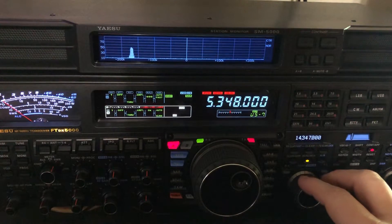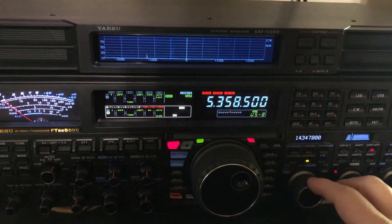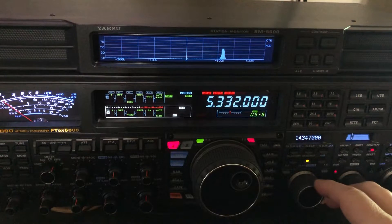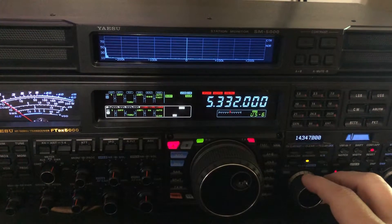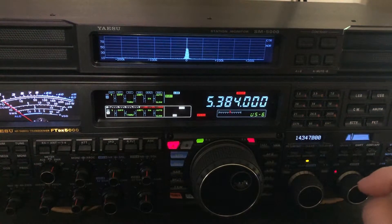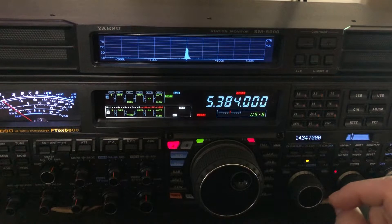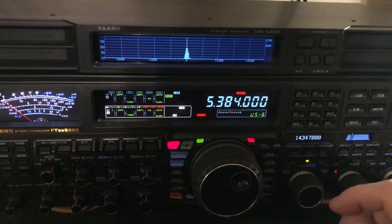We also have another five channels that are used for CW. But again, the birdie is never going to be in the way because of the way they designed the receiver. I'm going to get out of memory mode and go over to general receiver. I went ahead and located this birdie — it's at 5.384.